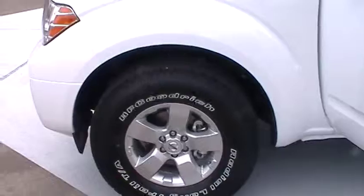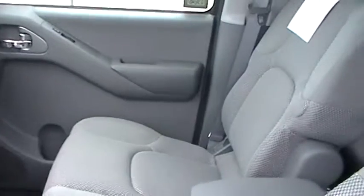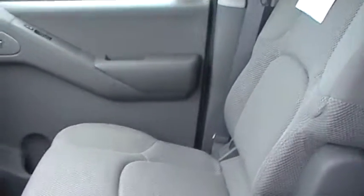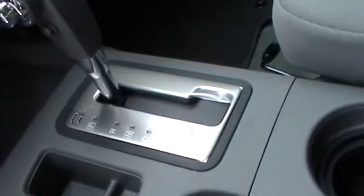This one has alloy wheels. The inside is a light gray interior. This one is an automatic.